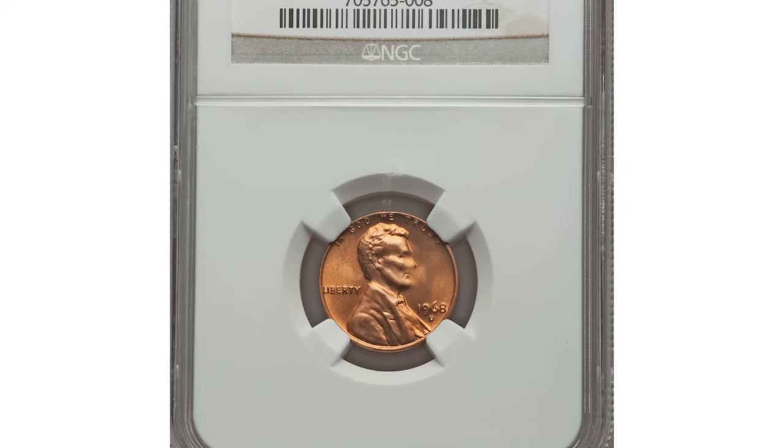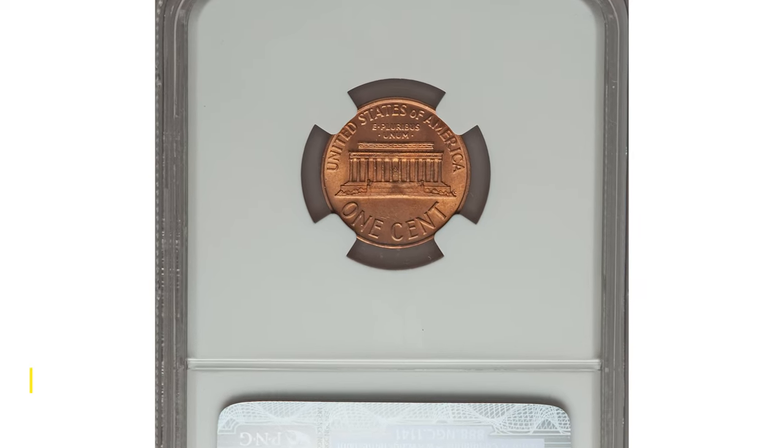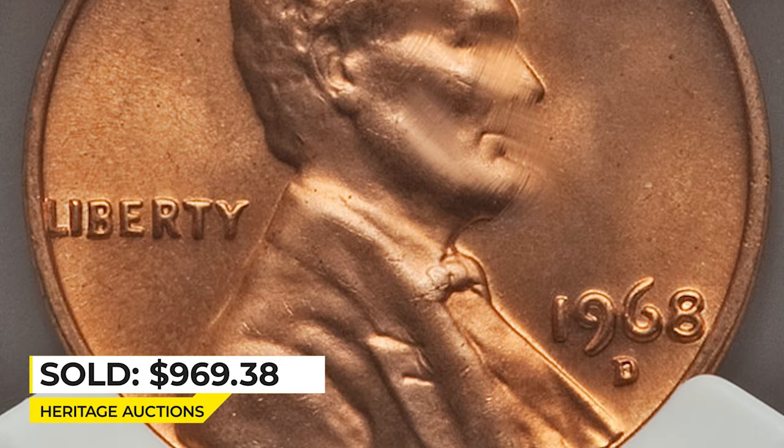One of the valuable specimens in mint state 67 was sold in 2014 for $649.99 at Heritage Auctions.